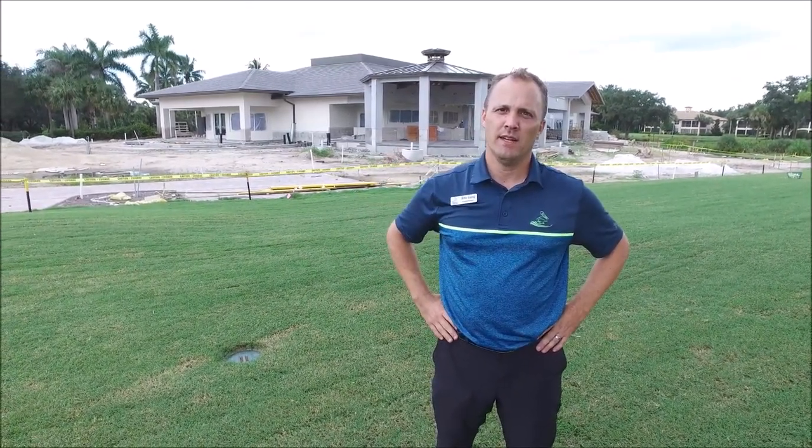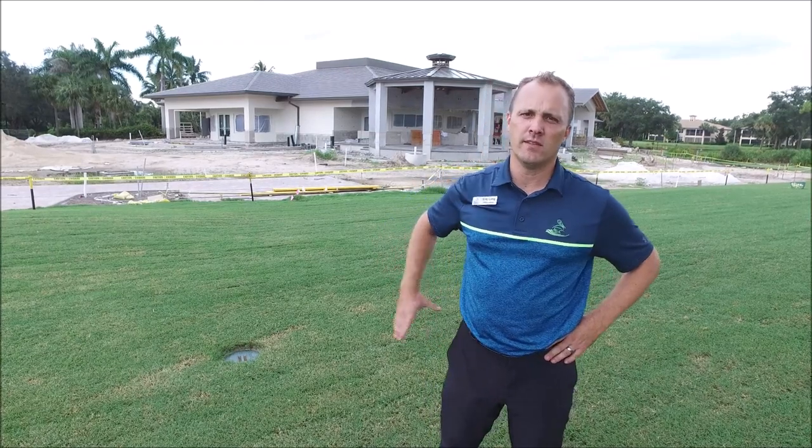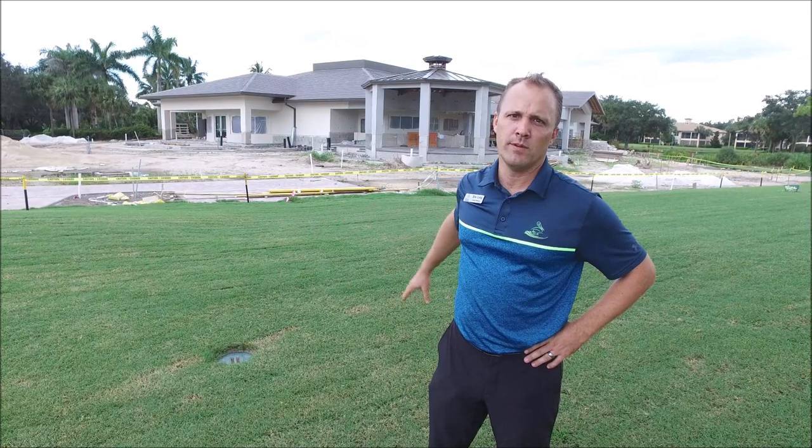I'm right on the driving range — you can see behind us the clubhouse and the pavilion space, and it's really starting to take shape. I did mention last week about the downspouts being installed; they are installed now, so we can get the prep work done and start laying pavers on the back side of the clubhouse.